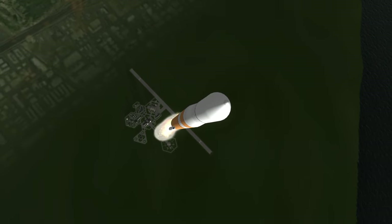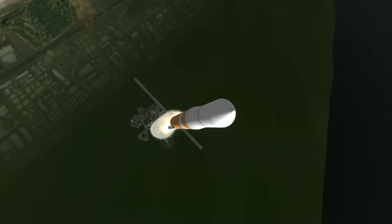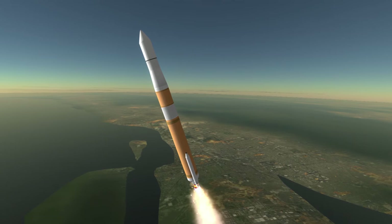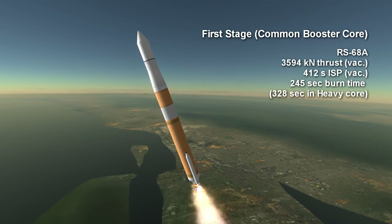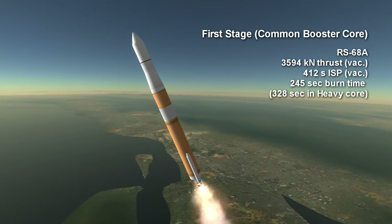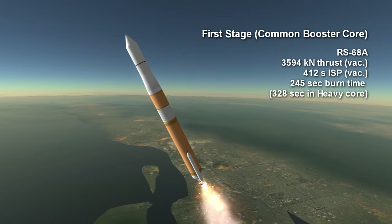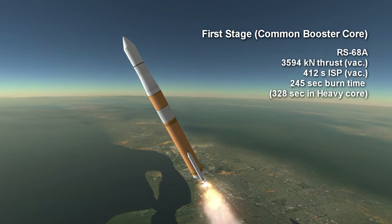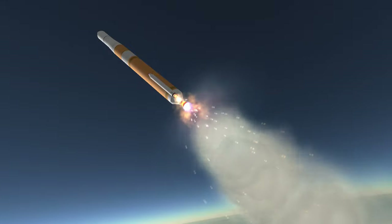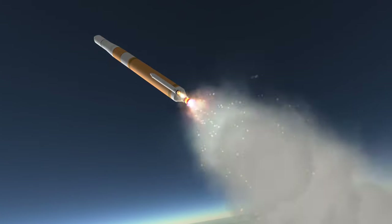One reason for the high cost is the advanced engine on the Delta IV's first stage. The RS-68 is the most powerful hydrogen-oxygen propellant engine in service in the world, with 3594 kN of thrust in vacuum, a sea-level specific impulse of 360 seconds, and 412 seconds in vacuum. Its burn time without throttling is 4 minutes and 5 seconds. It was meant as a cheaper variant of the Space Shuttle main engines, the RS-25s, using the simpler gas generator cycle which provides less efficiency.